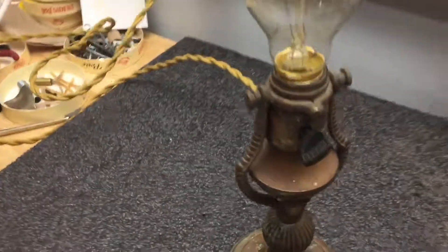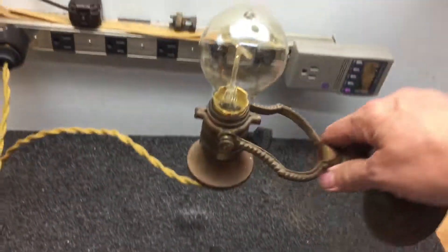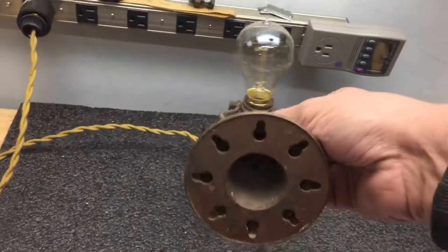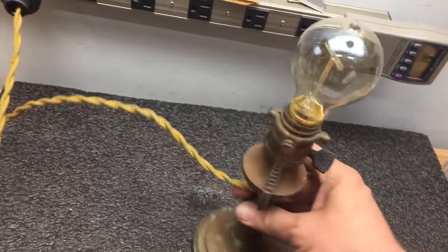That's an interesting way to set it, with a pivot so when you mount it on the wall it stays straight up. Maybe like a boat lamp — I think they have boat oil lamps like this.